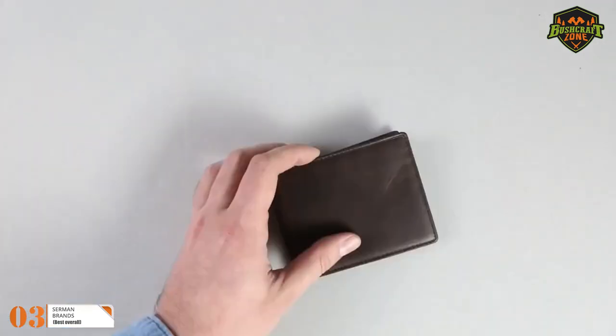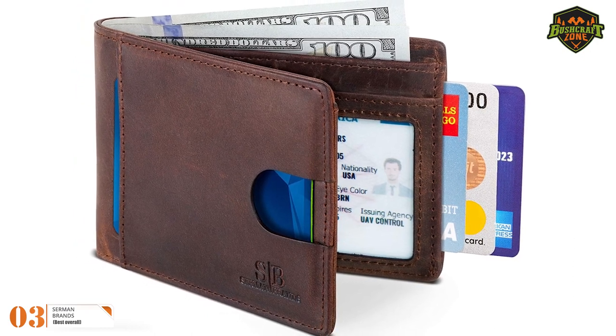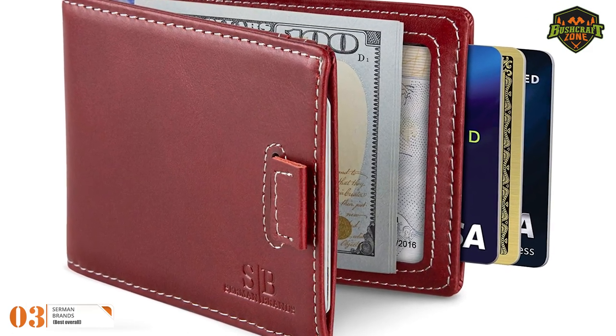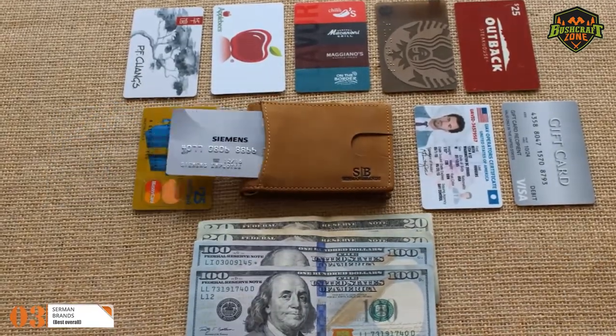The Sermon wallet has a quick-access feature with a front pocket designed to hold your most-used cards — with a simple push, the card will come out of the wallet. For other cards, you can access them by pulling the strap on the wallet. The wallet can hold up to eight cards with U.S. bills and it still won't let you feel bulk.